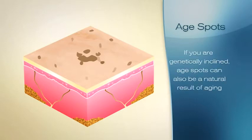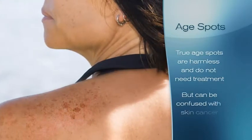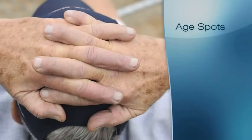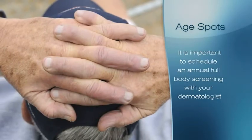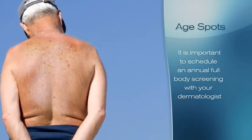If you are genetically inclined, age spots can also be a natural result of aging. True age spots are harmless and do not need treatment, but they can be confused with skin cancer. So it's important to schedule an annual full body screening with your dermatologist who can properly evaluate any changes that have occurred to your skin.